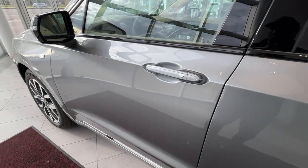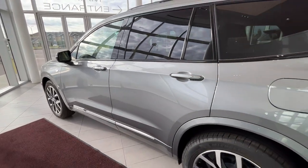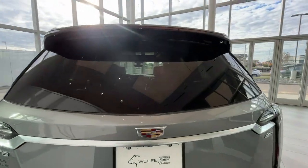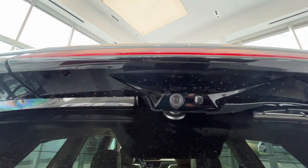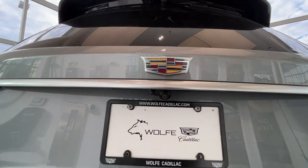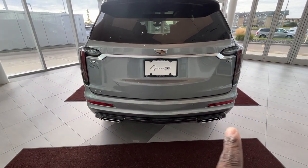This is a keyless entry vehicle. Making our way to the rear, you'll find your rear wiper blade hidden underneath the top tail light, as well as a camera. And just below the Cadillac emblem you'll find another camera.